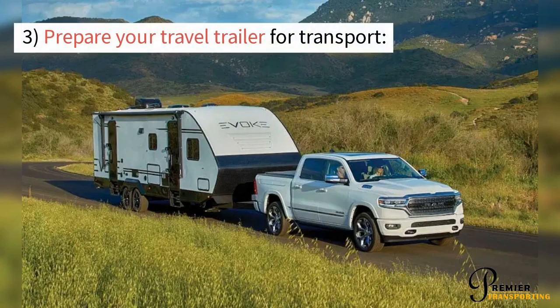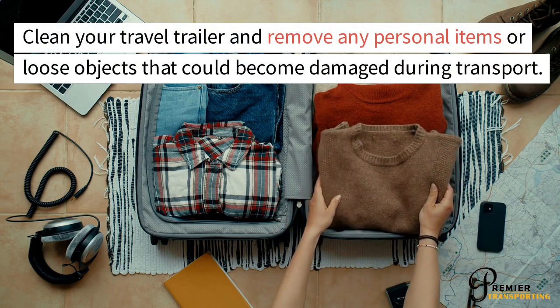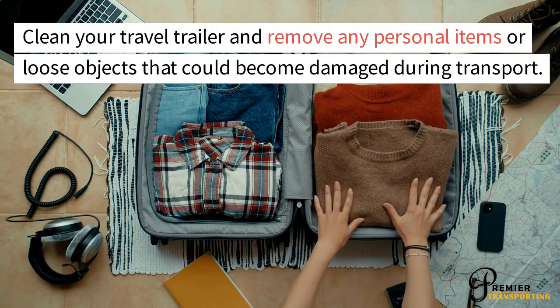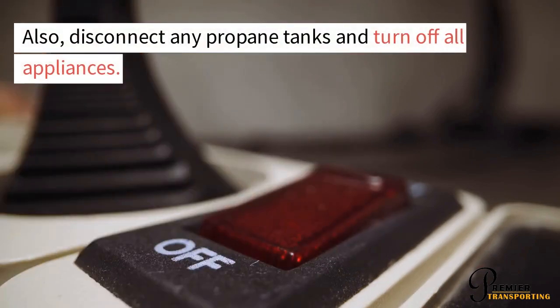Prepare Your Travel Trailer for Transport. Clean your travel trailer and remove any personal items or loose objects that could become damaged during transport. Also, disconnect any propane tanks and turn off all appliances.